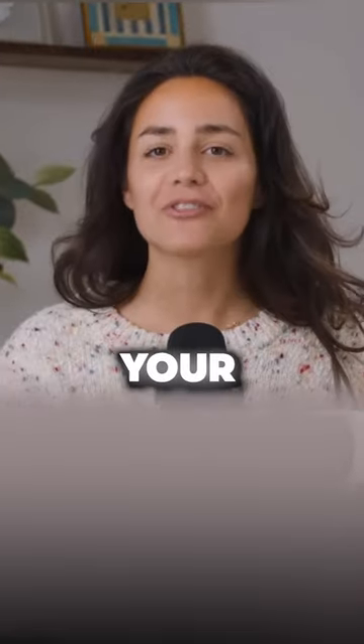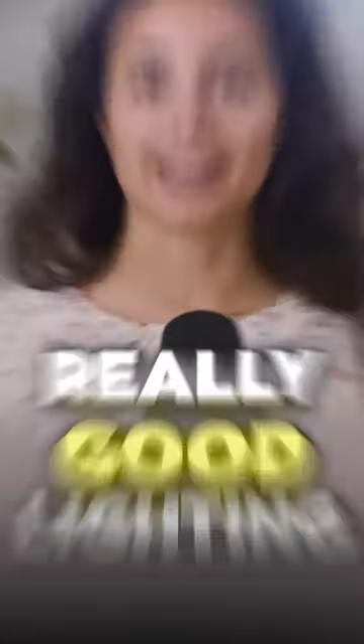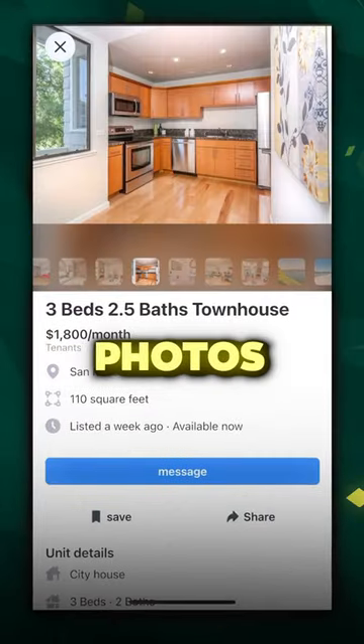First, it's the photos. You want your photos to have really good lighting. These are all really good examples of strong Facebook Marketplace photos right here.